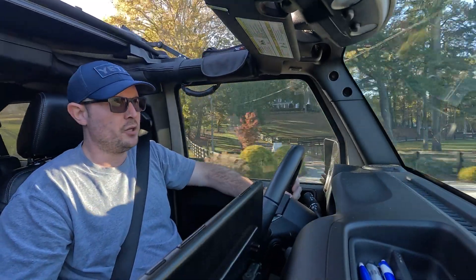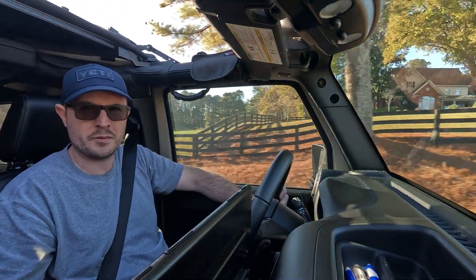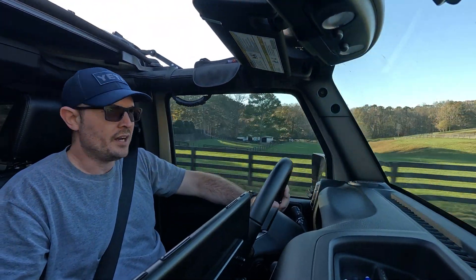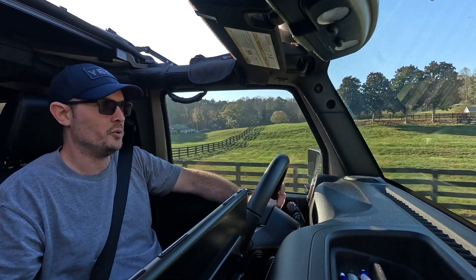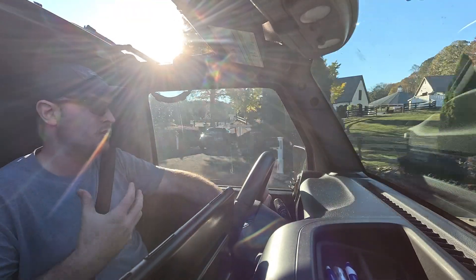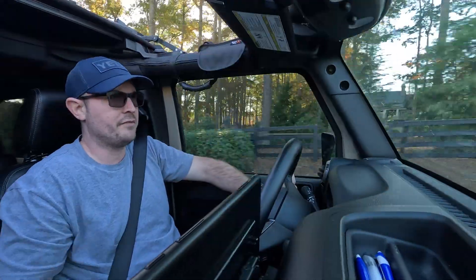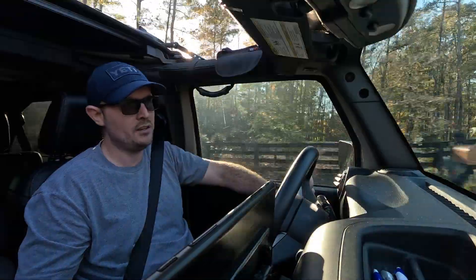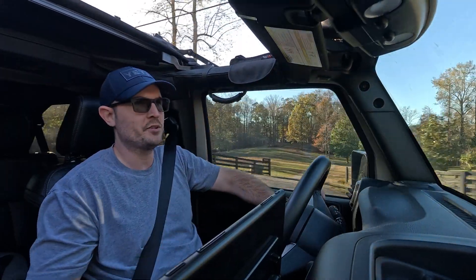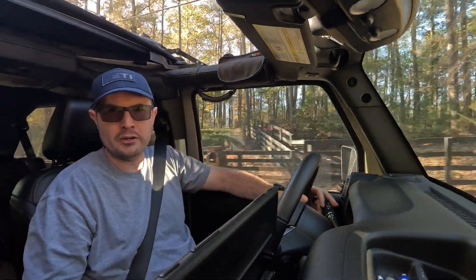A lot of modern vehicles, especially those with hybrid powertrains, have massive 120-volt AC power systems built in where you can get north of 2.4 kilowatts of AC power directly. You've got Ford trucks with the Power Boost system that provides 2.4 kilowatts, and Toyota with the 2.4-liter turbocharged i-Force Max — same thing, 2.4 kilowatts of AC power. But those new vehicles are very expensive, starting north of $50,000 and going up to $100,000 or more.